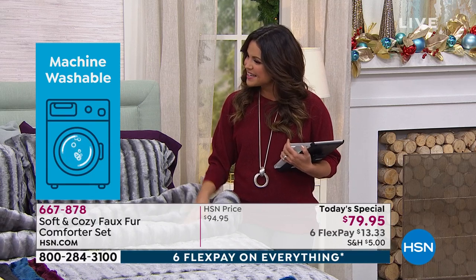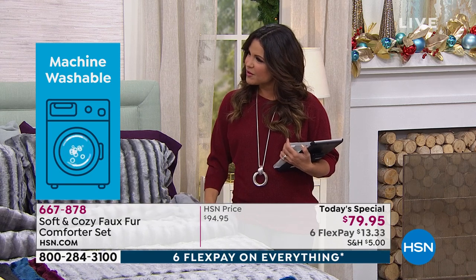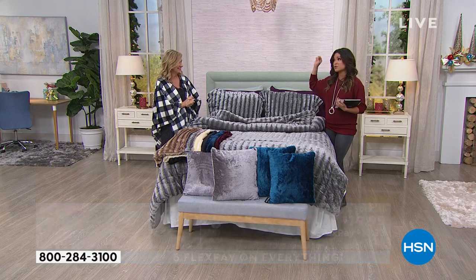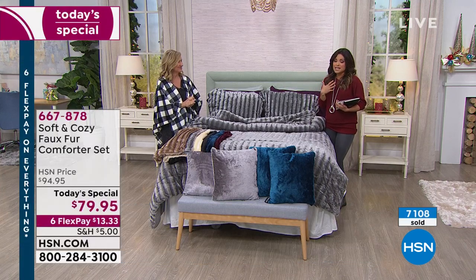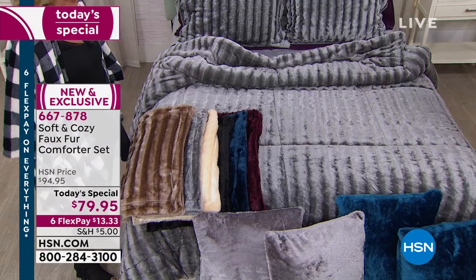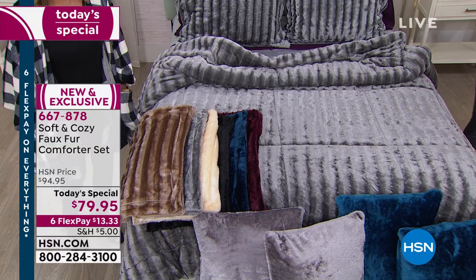Thank you so much — this was fun. I don't think the teal will make it to the 4pm show — that's my best guess. We're down to 140 left if you want to get the teal color. Don't forget we have the pillows and these gorgeous throws.